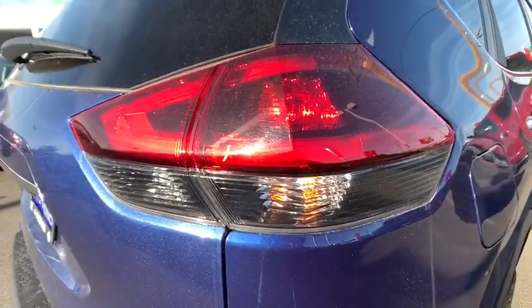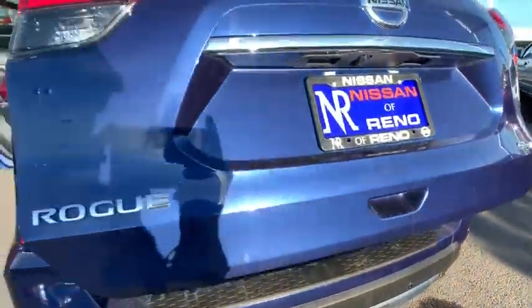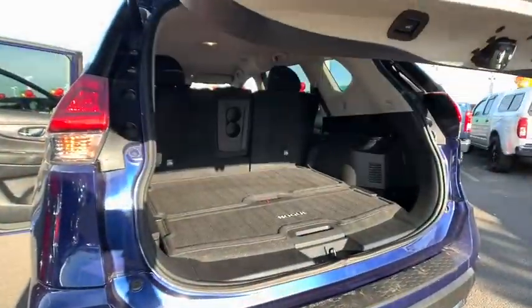Leather-wrapped steering wheel, Bluetooth, power steering, adjustable steering wheel, four-wheel disc brakes, keyless start, cruise control, aluminum wheels, AM-FM stereo radio.